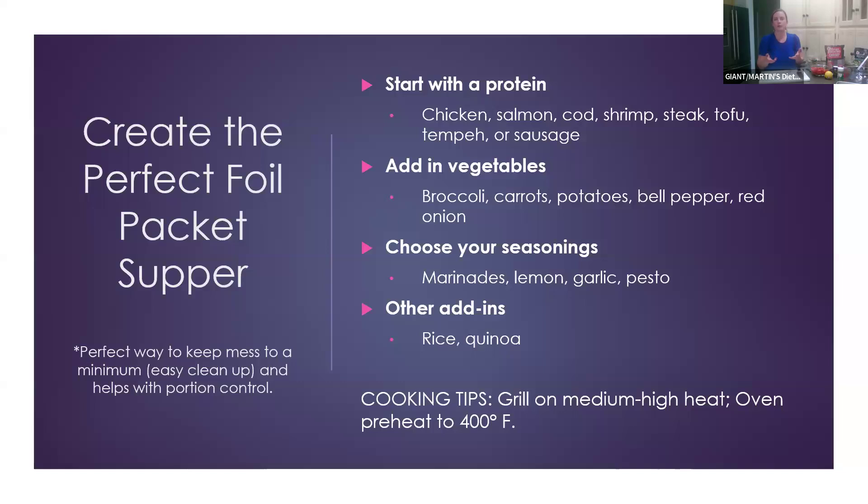There are many seasoning options — we have a bunch of different marinades in store, and one of my favorites is lemon pepper. You can incorporate lime or lemon juice, garlic is kind of a staple, and we'll be using pesto in today's recipe. Some people also like to add a grain like rice or quinoa for extra protein. For cooking: on the grill use medium-high heat for about 10–15 minutes; in the oven, preheat to about 400°F — today's recipe uses 425°F.